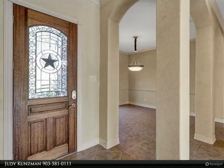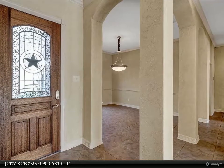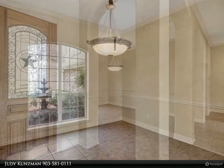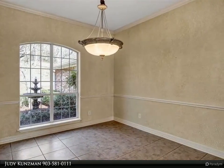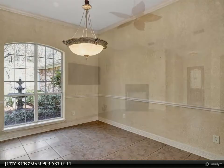To enjoy the lake views. Split master with ensuite bath provides a private retreat with double sinks, jetted tub, and separate shower, and a generous walk-in closet. Two guest rooms share a Jack and Jill bath, while the third guest room